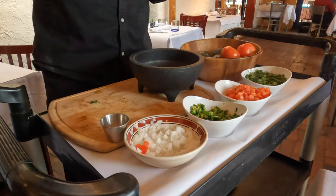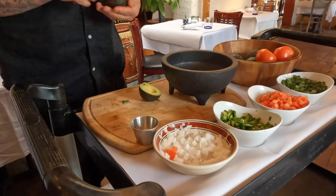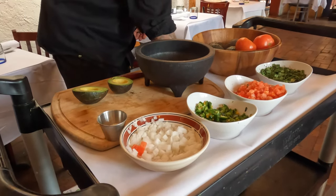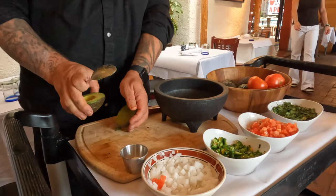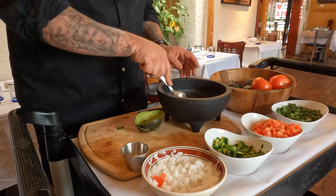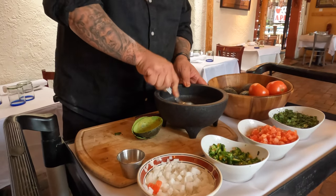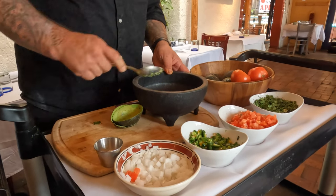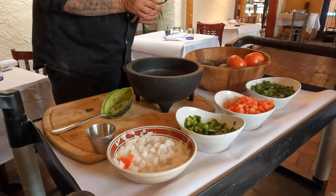My friend Chris and I did a road trip last year through Santa Fe and we stopped and ate at this restaurant called Casa Chimaya. We thought it was really cool how they made the guacamole right at your table, and the food was really great. So we decided this year when we came back we had to try this guacamole again.